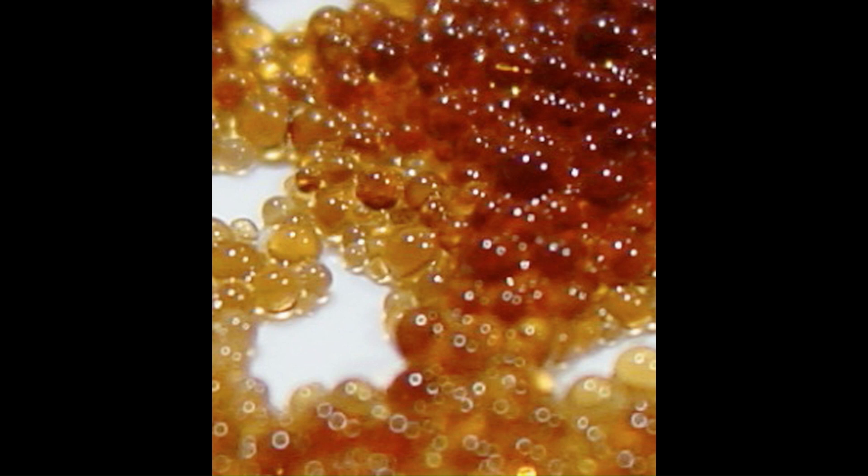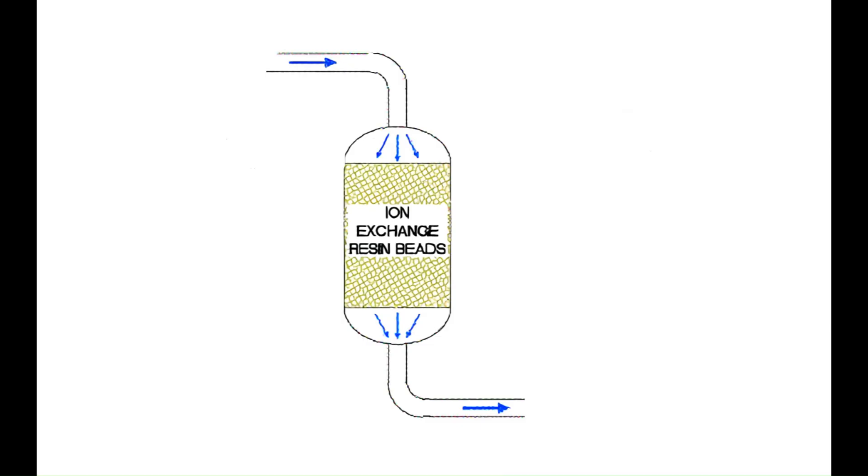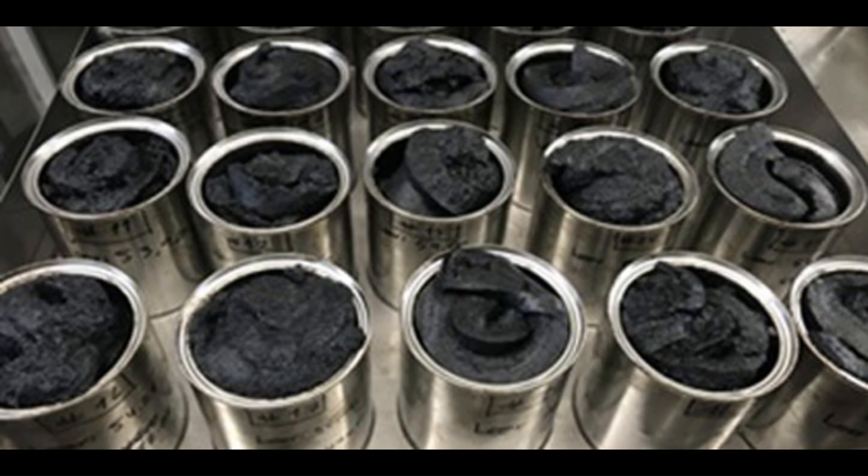Ion exchange materials are usually either polymers or resins and are widely used throughout nuclear and chemical industries to aid with various purification and separation processes. During the in-situ uranium leach mining process, the uranium-laden solution extracted from the mine is passed through beads made from ion exchange materials — the uranium sticks to the beads, which are then processed and the uranium separated from them. Ion exchange materials can be reused but eventually they have to be replaced. Spent ion exchange materials are another form of hazardous nuclear waste and have to be processed and stored as such.